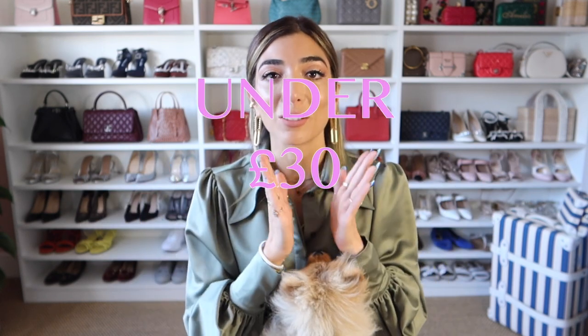Sorry, my chair isn't straight. There we go. Am I straight? Are we level? We're rolling. And I thought I would kick everything off with a proper old school high street haul and do an under 30 pounds haul.